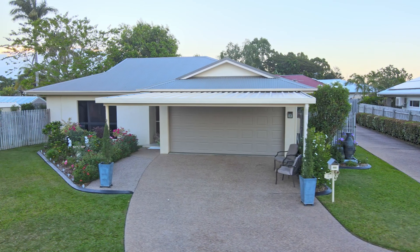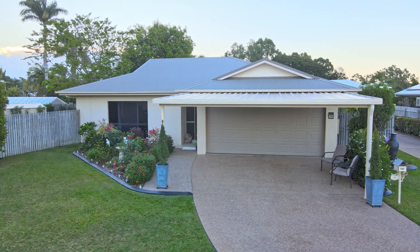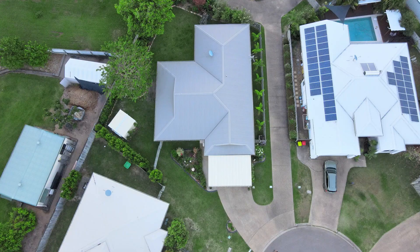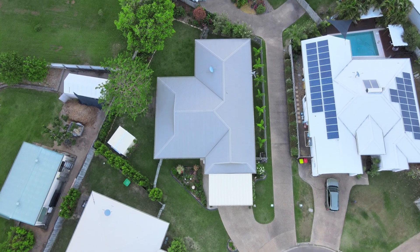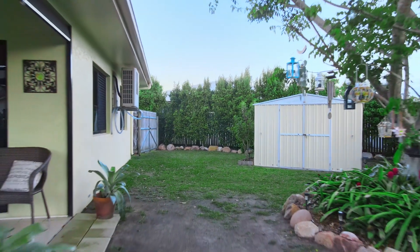A double lock-up garage keeps the cars safe and the carport allows for extra room for another two vehicles or a boat and caravan. The 752 square metre fully fenced allotment has easy side access with plenty of room for the kids and pets.